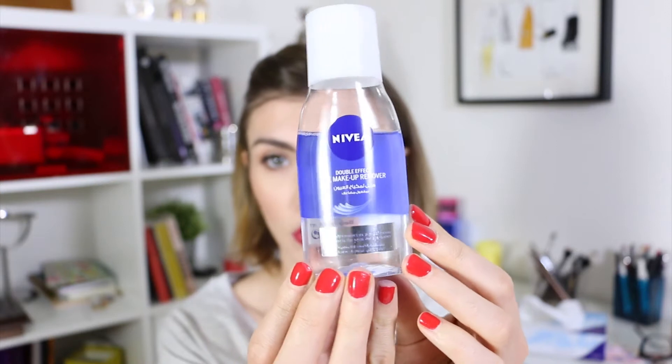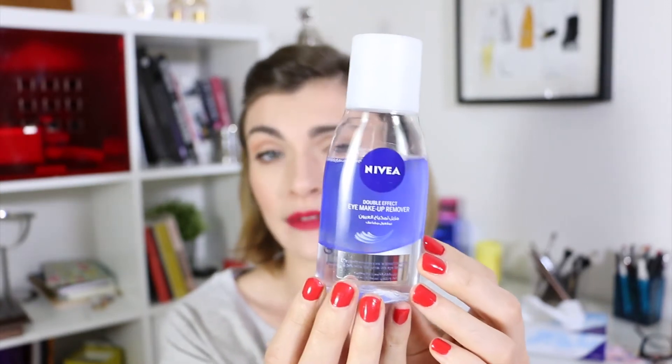The product I really like to use is the Nivea Double Effect eye makeup remover. It's a bi-phase product with an oily texture — it's really gentle. You have to be really generous with the product: apply it generously on a cotton pad and just press it on your eye, and you will see that everything goes away like magic.